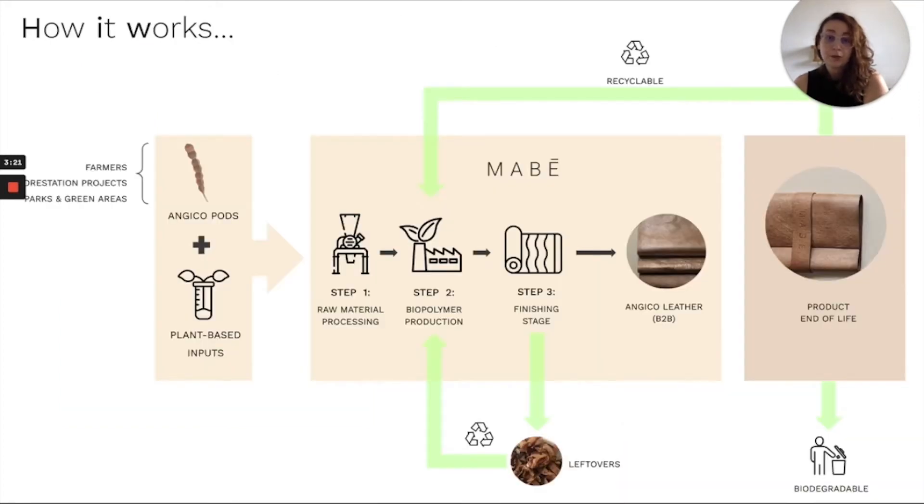The main material is the Angico pod, the fruit of a tree native to South America, found in abundance across the country. This tree is also used in reforestation projects. Within our production model, we want to partner with farmers and reforestation projects to buy Angico pods. In this way, we can generate income for local communities.